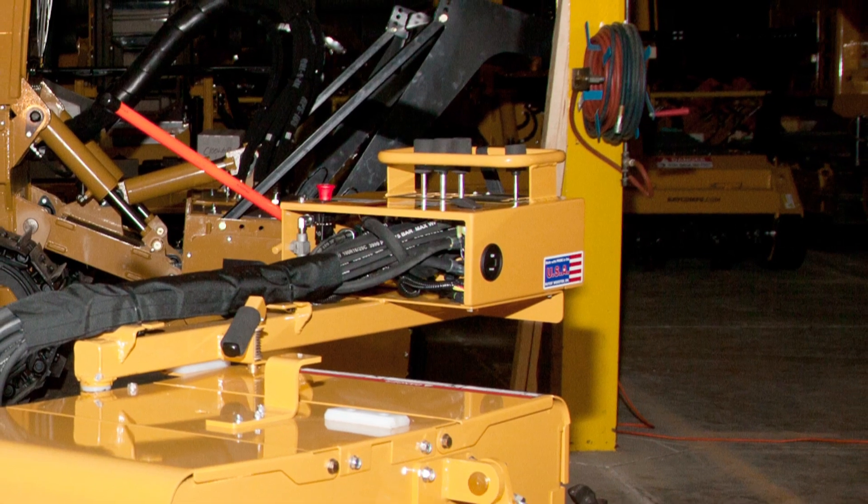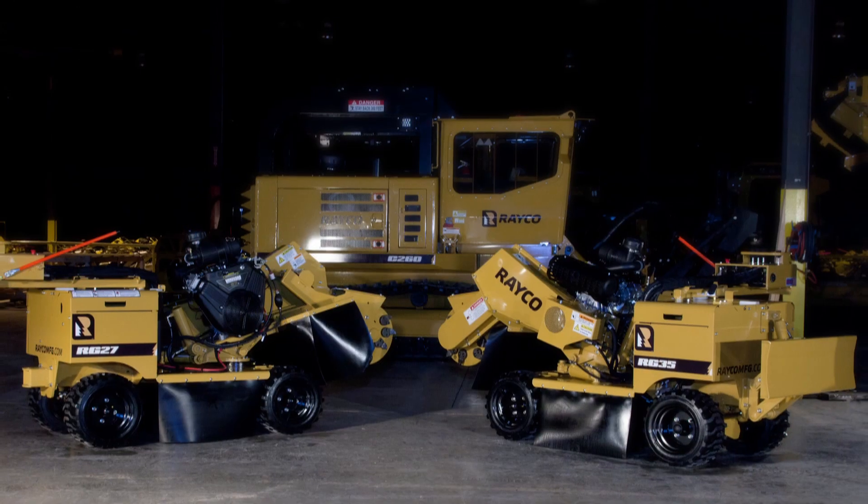The RG35 comes with two-speed ground travel. RG27s are single speed.